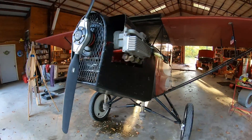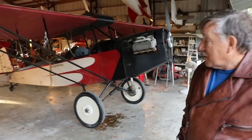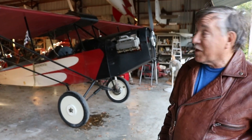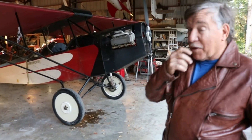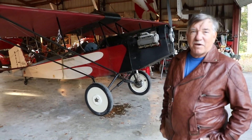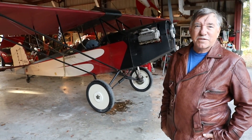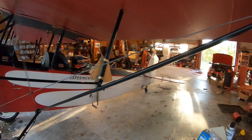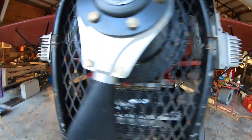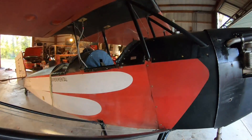He also added big Harley-Davidson wheels, mechanical shocks instead of bungee cords for shock absorption, and bigger gas tanks — kind of made it his airplane. He's been flying it all over the country and has made about five trips to Oshkosh, Wisconsin in it from here in Florida. It's a pretty steady little airplane.